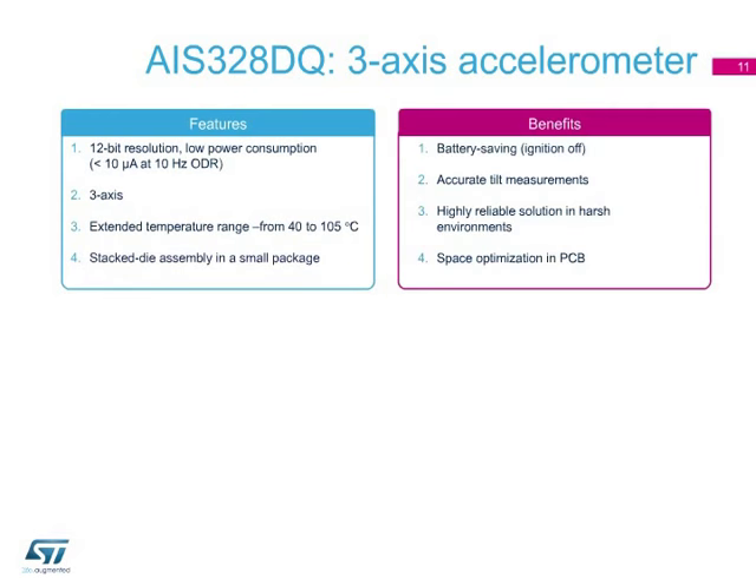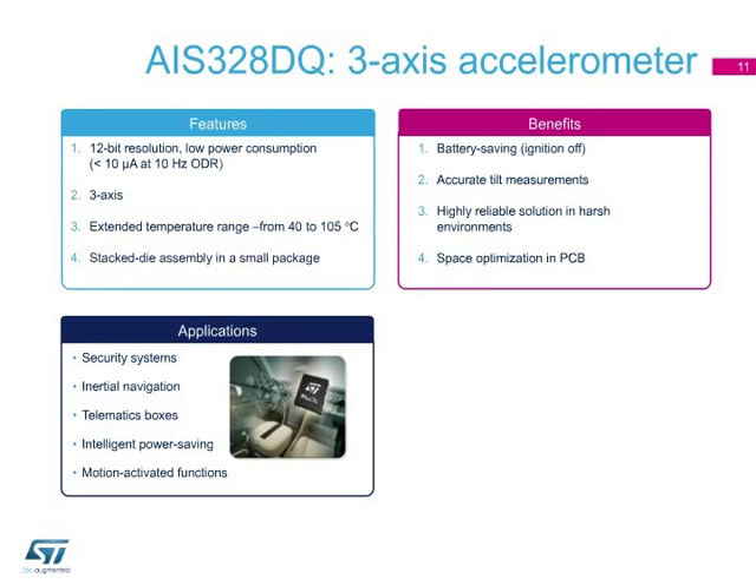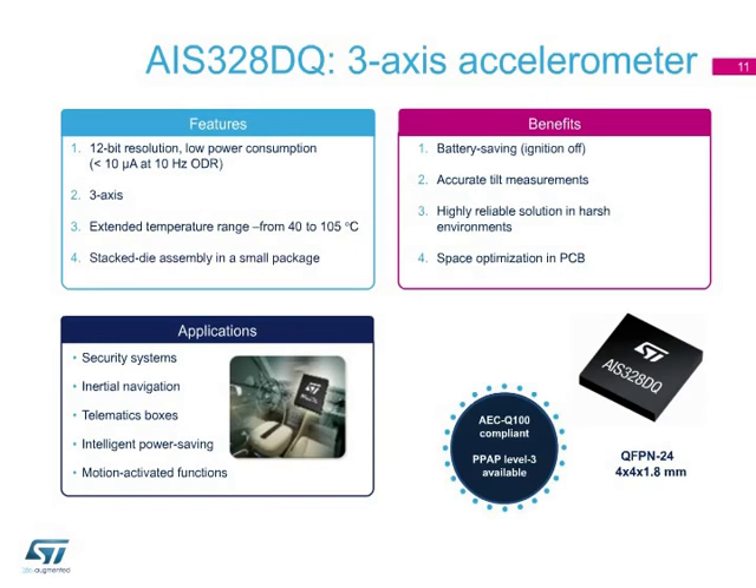Now let's take a close look at the AIS-328DQ accelerometer. This device offers 12-bit resolution and low power consumption, which helps reduce car battery consumption in key-off applications. Being a triaxial accelerometer, it offers accurate tilt measurements. Its extended temperature range guarantees good performance, even in harsh environments. The AIS-328DQ is available in a small 4x4x1.8 cubic millimeter package for space optimization in PCBs.